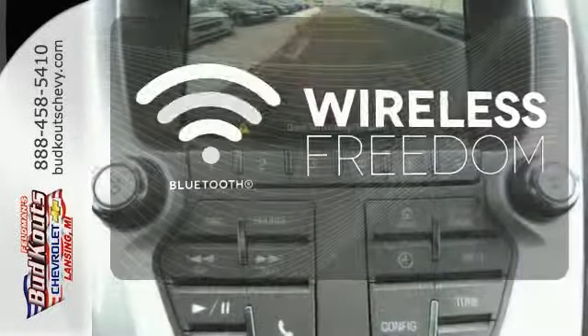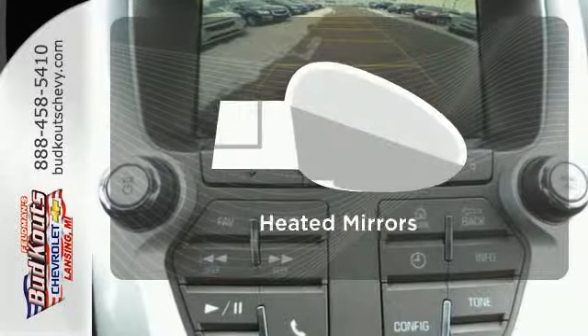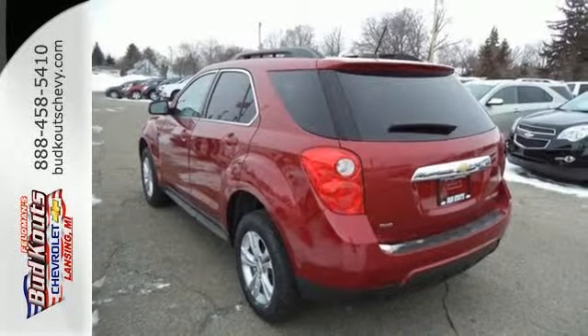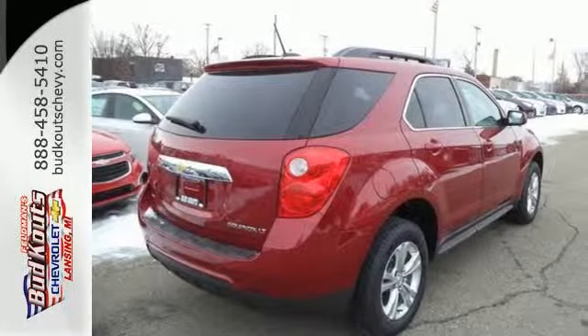You don't have to put your life on hold when you have Bluetooth. Say goodbye to the frost and never leave your car with the heated mirrors. Named a top safety pick, this Equinox is sure to sell fast.